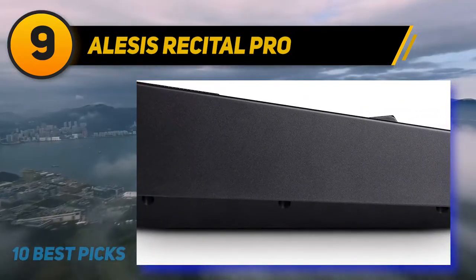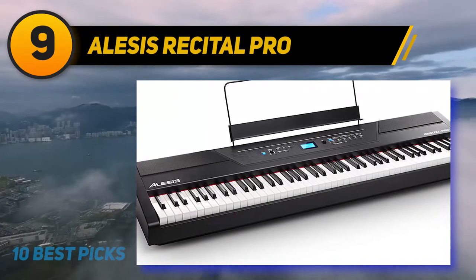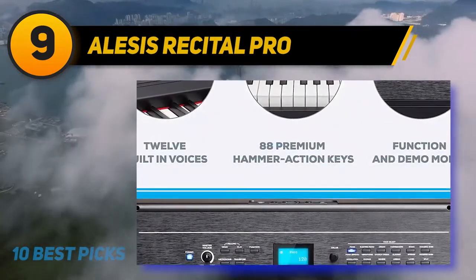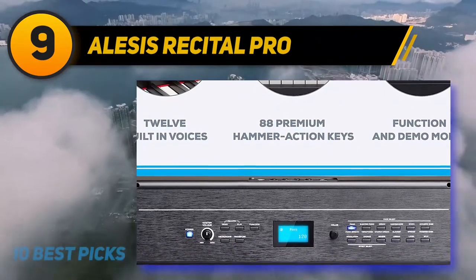The Alesis Recital has incredibly beneficial educational features such as split, standard, record, layer, and lesson mode. It also features built-in FX, modulation, reverb, and chorus, along with 128-note max polyphony.